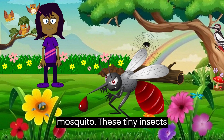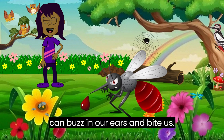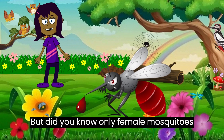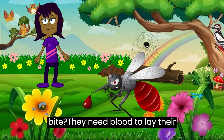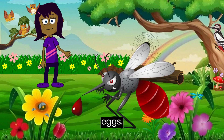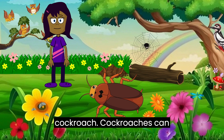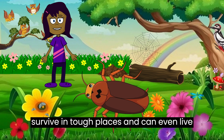Mosquitoes! Oh, look out for the mosquito. These tiny insects can buzz in our ears and bite us. But did you know only female mosquitoes bite? They need blood to lay their eggs.